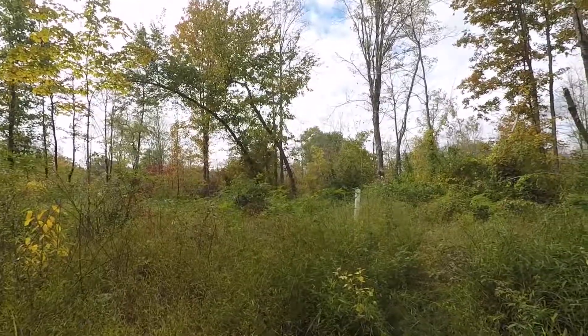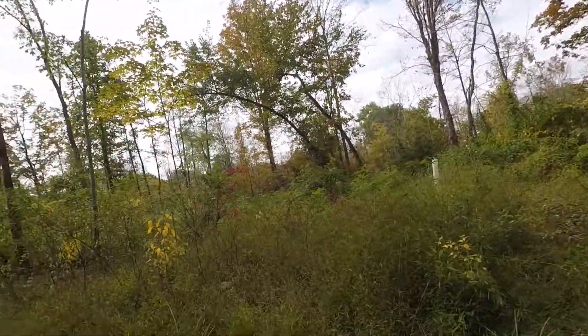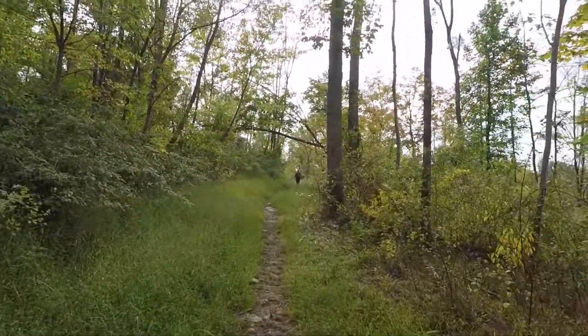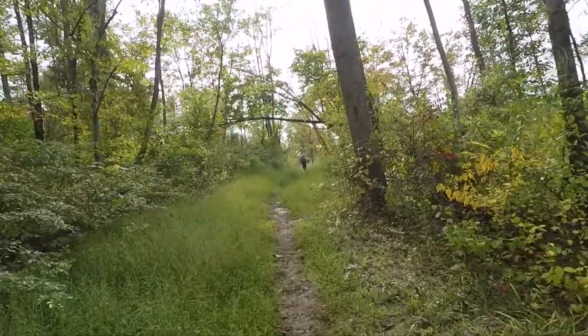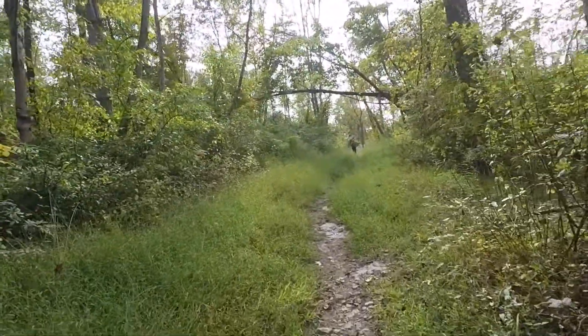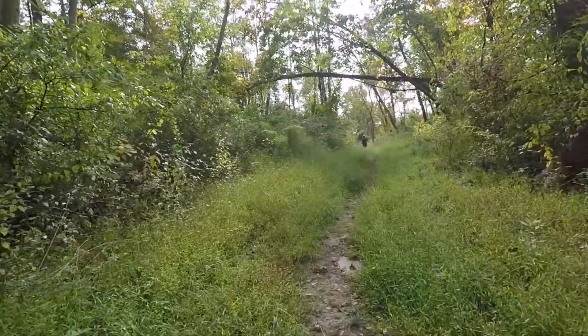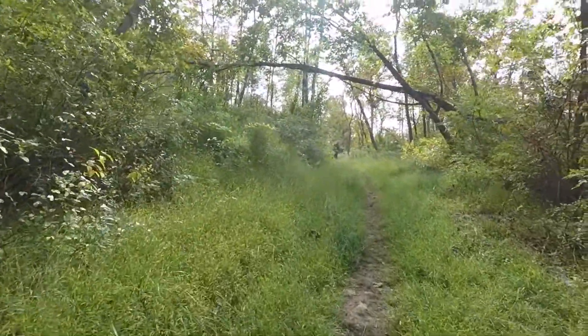Looks like fall when you're looking here - all the leaves are changing. It's not cold out though; it's probably in the upper 70s right now. It's kind of warm to be wearing a jacket, but it helped with the mosquitoes. Mosquitoes have eaten me alive. We're almost back to the truck.